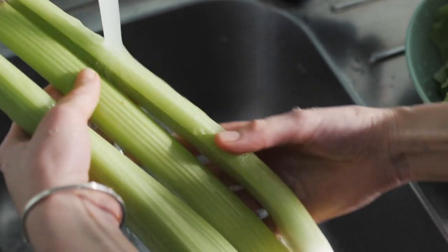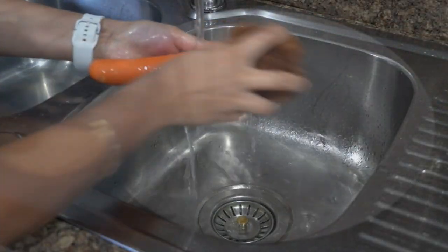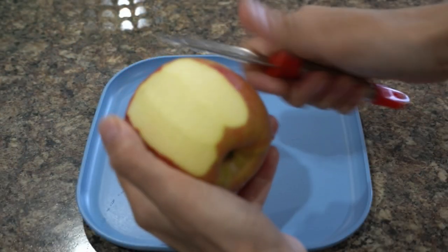Using any of these evidence-based practices can significantly reduce pesticide residues on fresh produce. However, scrubbing under cold water, washing with a baking soda solution, or peeling are the most excellent and accessible ways to reduce pesticides from your fruits and vegetables.